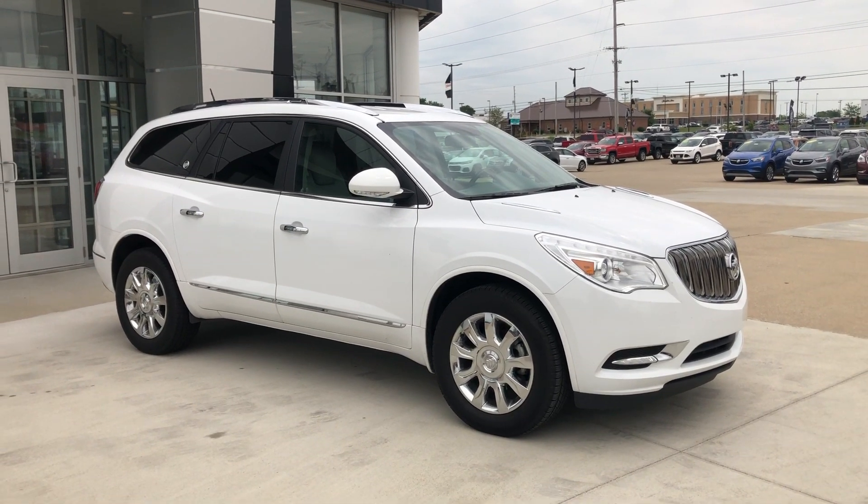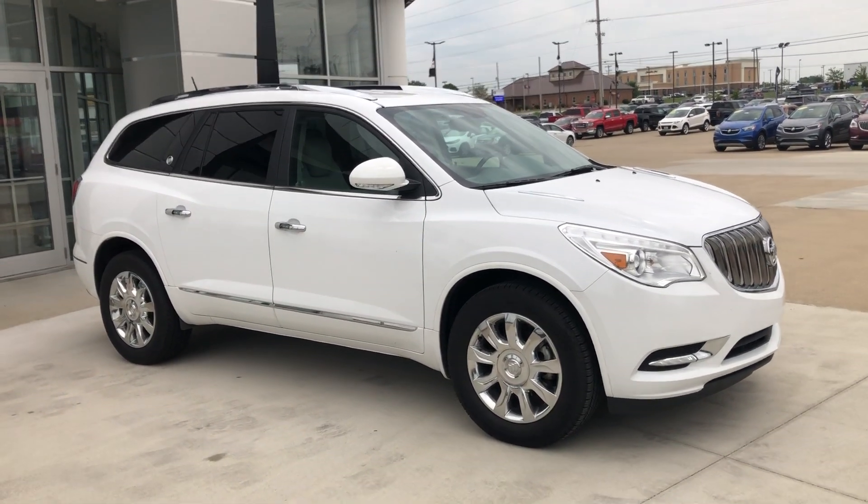Hello and welcome to Ublur Buick GMC online showroom. Today we're going to have a quick look at the 2017 Buick Enclave.